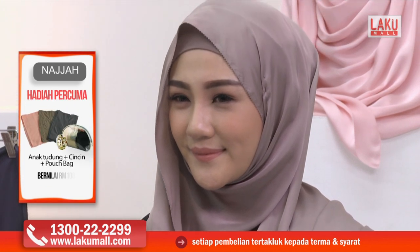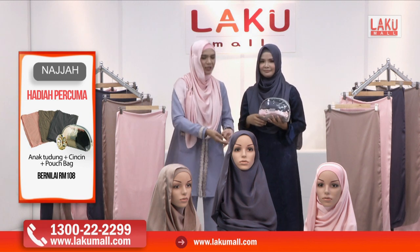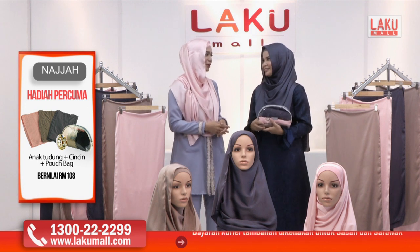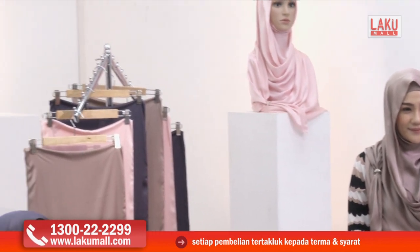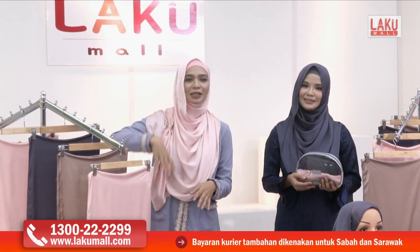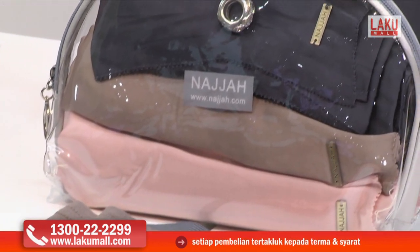Kita akan sarung saja dan pusing, belit saja siap. Tak payah pakai pin pun tak apa. Kita ibu-ibu, nak pakai pin pun boleh, tak nak pakai pin pun boleh — untuk keselamatan. Ramai orang di luar sana, di tengah-tengah angin berangin pun pakai shawl ni tak ada masalah. Kalau takut shawl terbang, disertakan cincin tudung sekali secara percuma — cantik dan selamat dipakai.